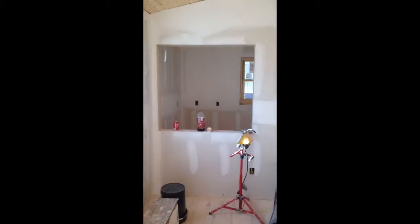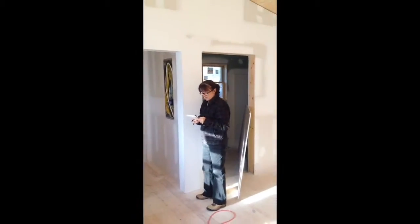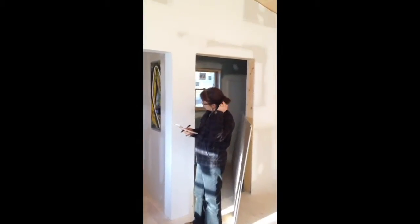This is the opening to the little kitchen. Mom's standing in front of the bathroom door. The shower is in but nothing else in the bathroom at this point. Drywall is done.